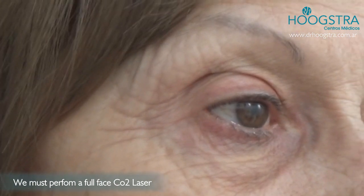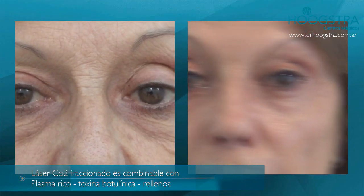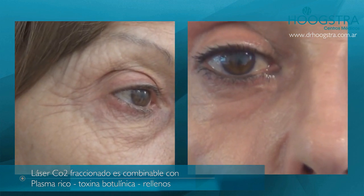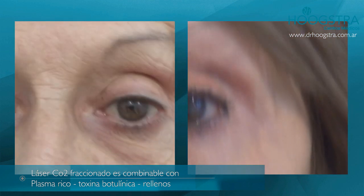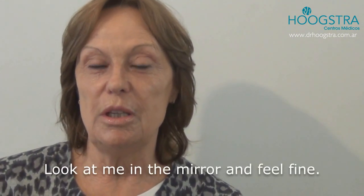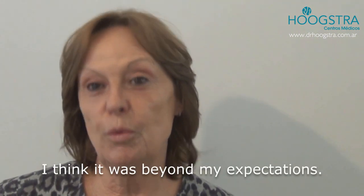We must perform a full-face laser. The recovery time is longer because the energy required to achieve improvement is high. However, this patient doesn't need any surgery — just a well-performed CO2 laser. The patient is happy because the entire face improved without surgery, using high-intensity CO2 laser along with fillers and platelet-rich plasma.